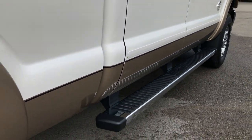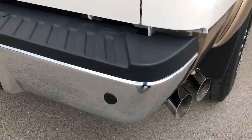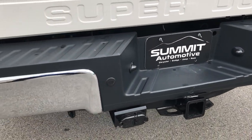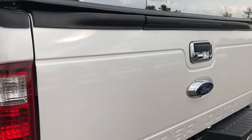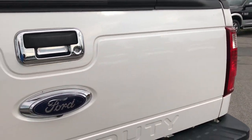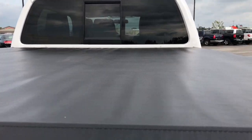Factory chrome step bars, chrome tipped exhaust. No dents or dings on the rear bumper. It has a full towing package which includes the receiver hitch, wiring and a transmission cooler. Tailgate is in excellent shape — no dents or dings. Has a Trucksport soft tonneau cover.